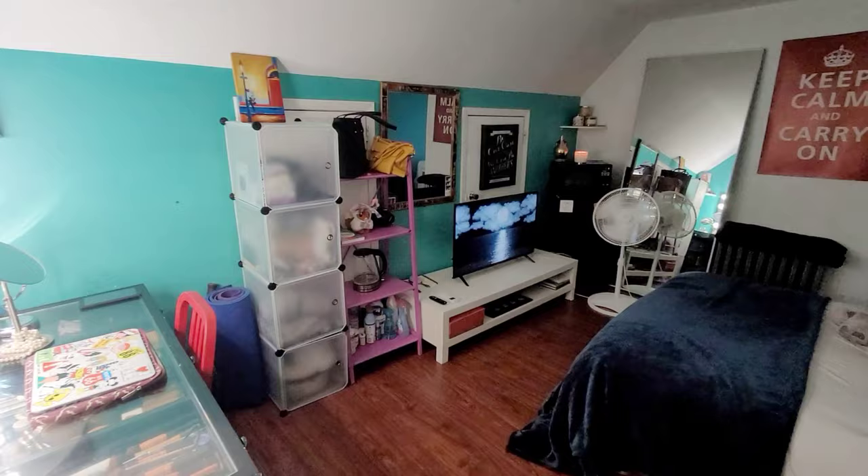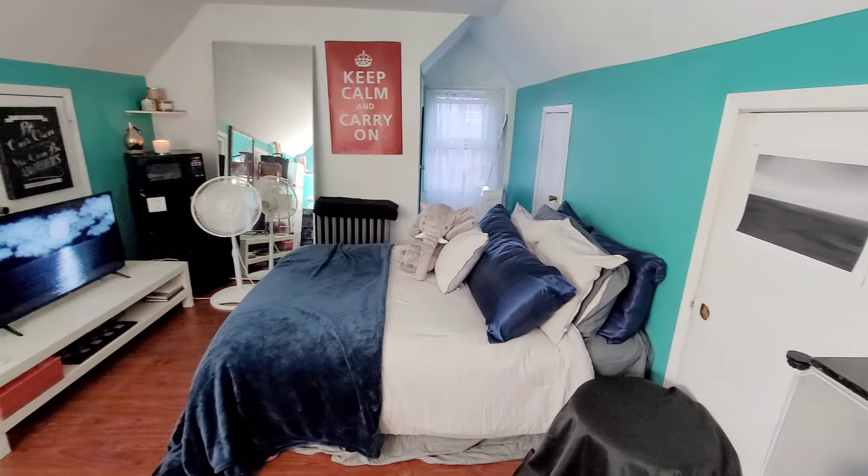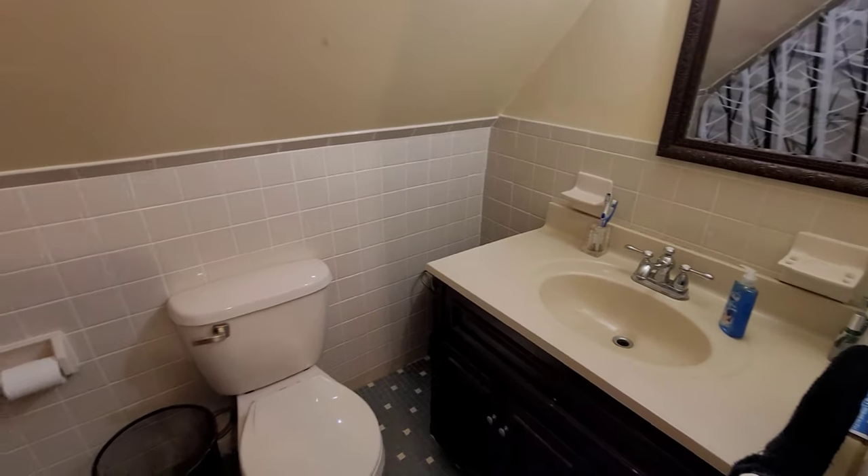When you head upstairs you're met by your third bedroom, an amazing space with a closet in the back and storage all along the sides.